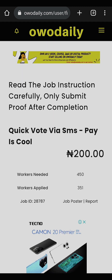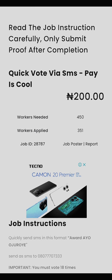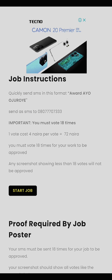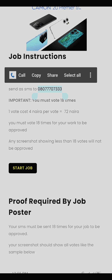You have to read the job description. They are looking for 450 people and 250 people have already applied. The reward is 200 Naira. The task is to send an SMS in a specific format — you copy the number and send the SMS. One SMS costs 4 Naira per foot, so 18 times equals 72 Naira total cost.